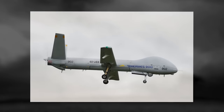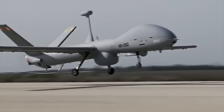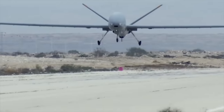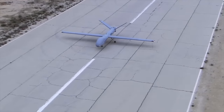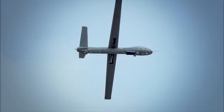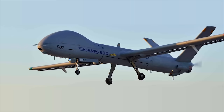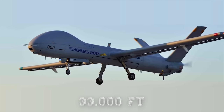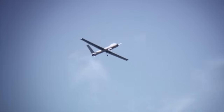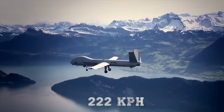The Hermes 900 has electro-optical and infrared sensors, thermal surveillance equipment, laser designator, and electronic intelligence sensors. It uses multiple sensors and satellite communication for extended-range data capture and transfer. The Hermes 900 can fly at a maximum altitude of 33,000 feet (10,050 meters), and its maximum speed is 138 miles per hour (222 km/h).